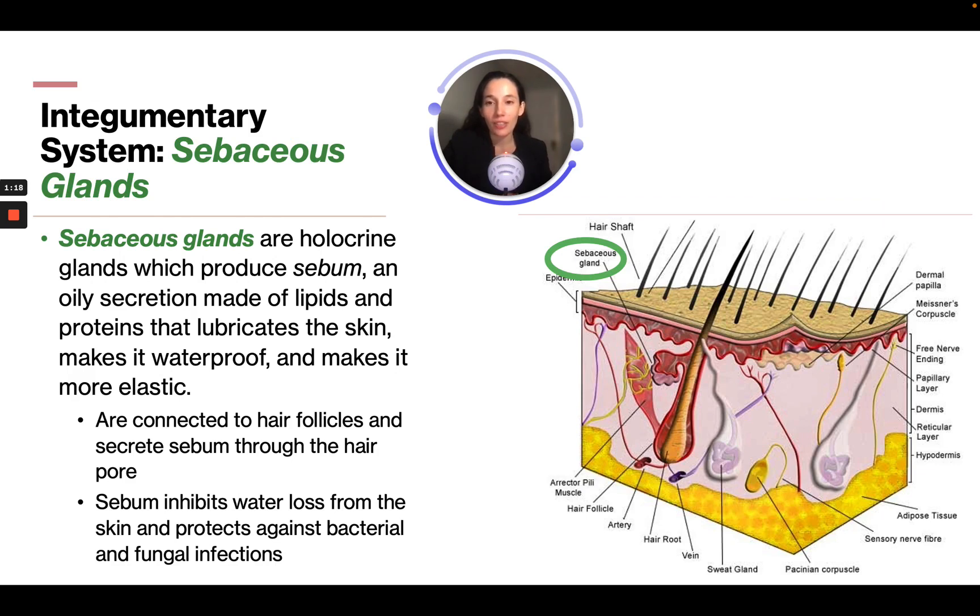Sebaceous glands are holocrine glands that produce sebum — an oily secretion made of lipids and proteins that lubricates the skin, makes it waterproof, and makes it more elastic. They are connected to hair follicles and secrete sebum throughout the hair pore. Sebum inhibits water loss from the skin and protects it against bacterial and fungal infections.